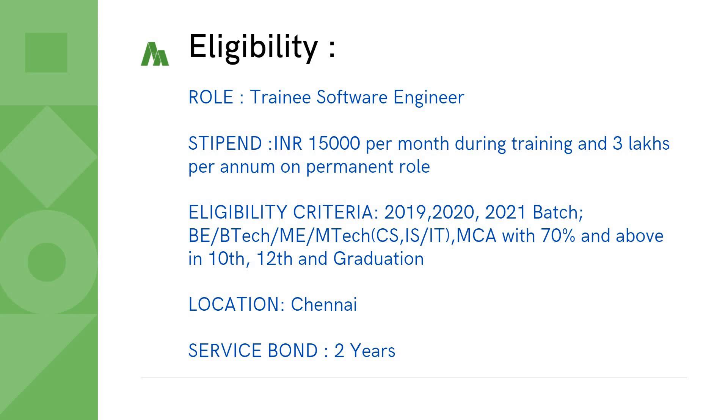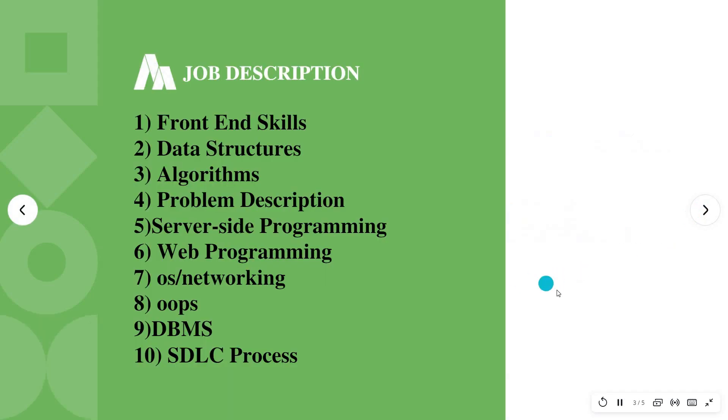The eligibility criteria: the job role is Trainee Software Engineer, the stipend during training is 15,000 per month, and post completion of training it is 3 lakhs per annum on permanent role. The eligibility is for 2019, 2020, and 2021 passouts for BE, B.Tech, ME, M.Tech in CS, IS, IT branch and MCA with 70%. You need to have 70% and above in 10th, 12th, as well as graduation. The job location is Chennai and the service agreement is for two years.